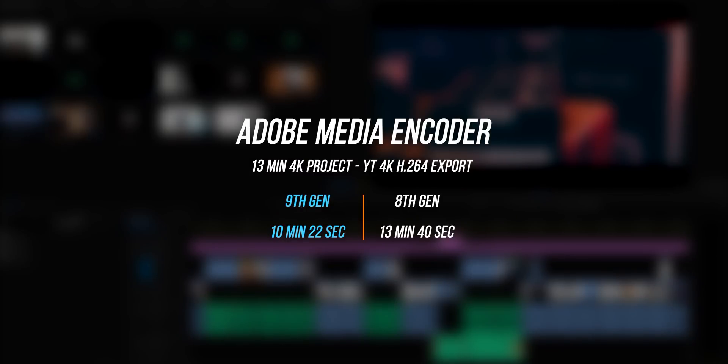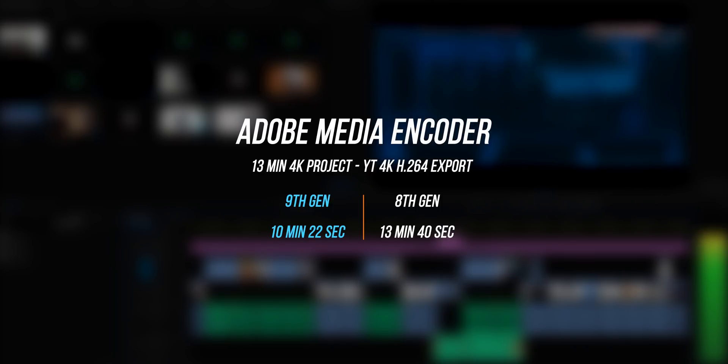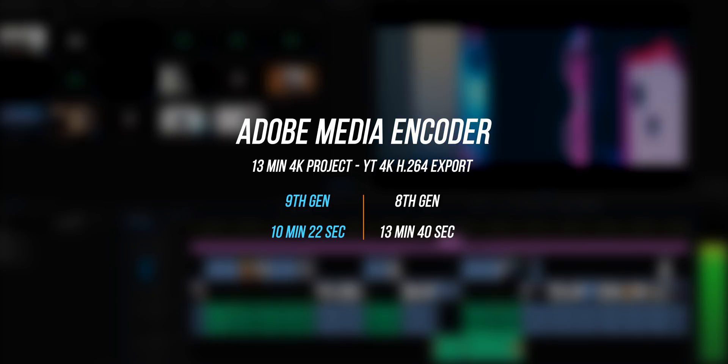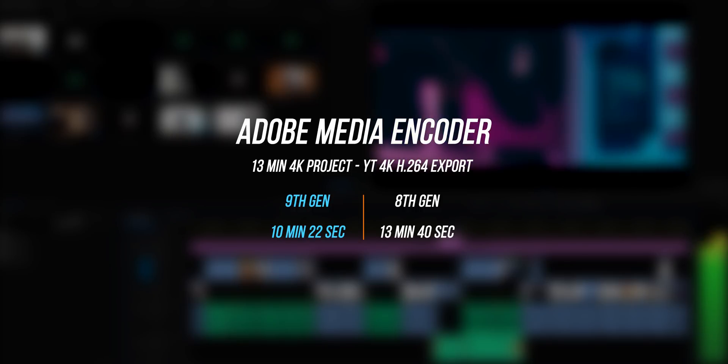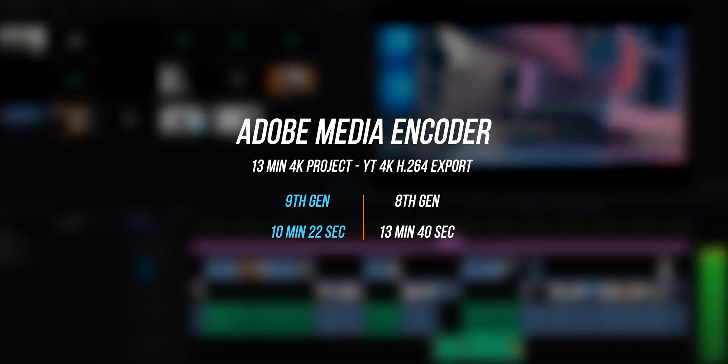Moving on to video editing performance: I took a 13-minute 4K project, exported it to the YouTube 4K preset using Adobe Media Encoder, and I noticed a pretty interesting improvement with the 9th generation CPU. The 9th gen took about 10 minutes and 22 seconds to render compared to 30 minutes and 40 seconds with the 8th generation processor, and I think that's primarily due to the higher base and boost clocks on the 9750H.